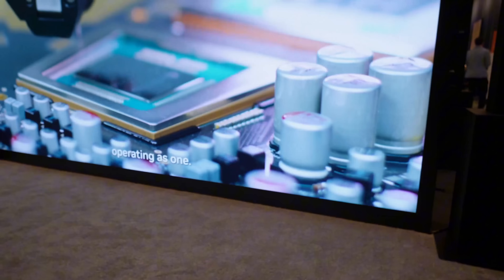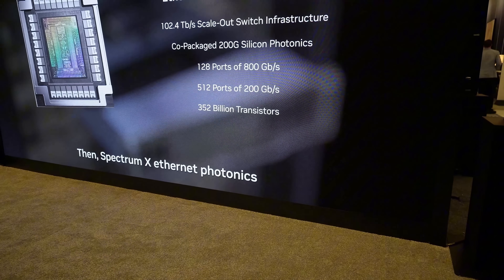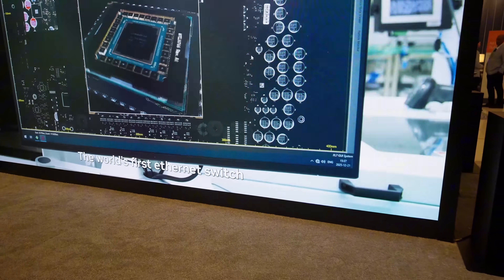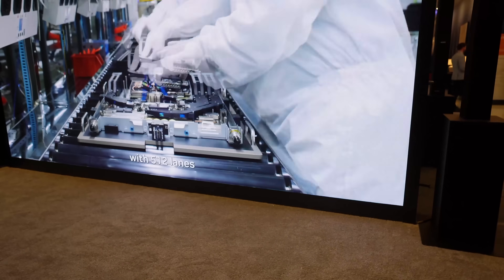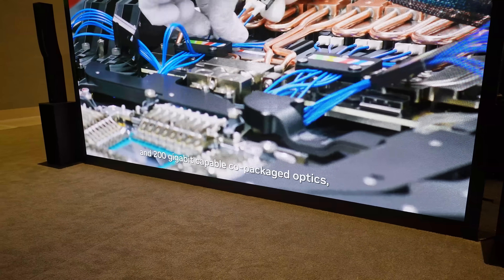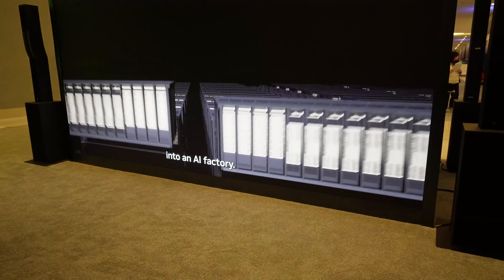There is some new technology they are talking about — the server rack. This server rack is not for the consumer, it's for the enterprise, like AWS. So you cannot get this in your home. I have a home NAS, but I cannot get one of them.